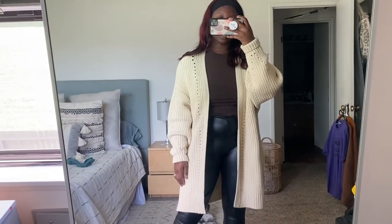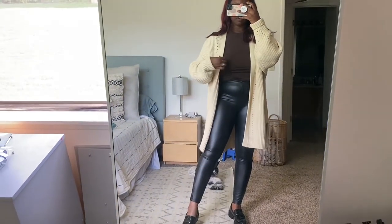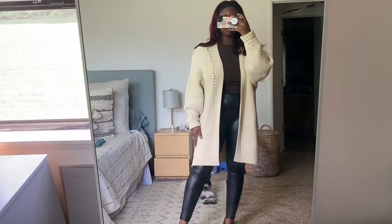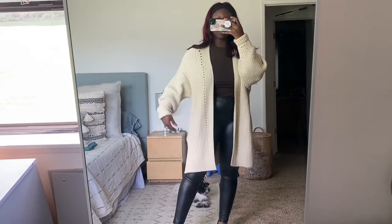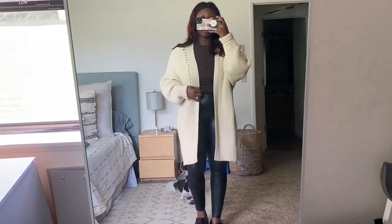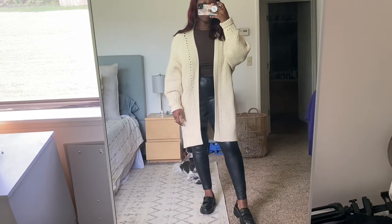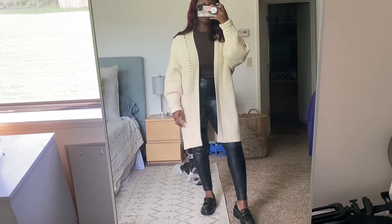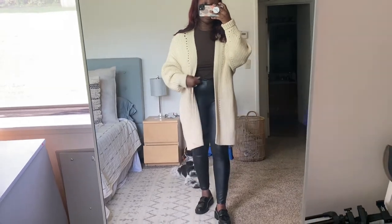Lastly, it's basically the same top and leggings as well as the same loafers, but I added this cardigan from Free People. It has pockets! I believe this is called their Nightingale cardigan. It's super pretty and just really nice — this is a really nice casual brunch with the girls, coffee date kind of outfit. Super chic.